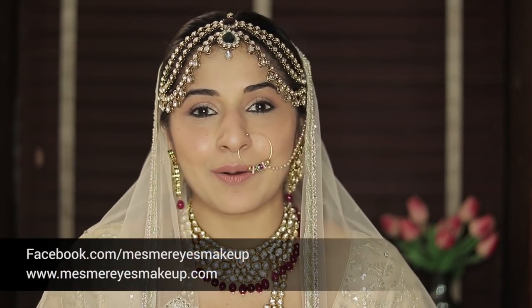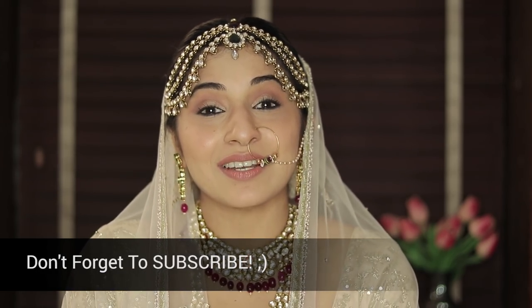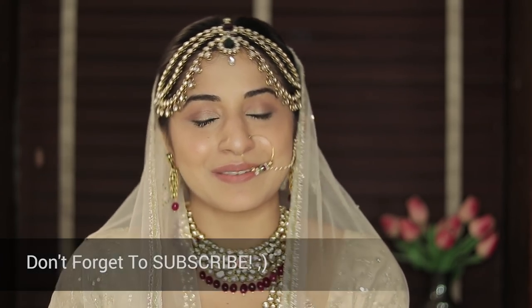So that was the end of the look — I hope you enjoyed it! Please do comment below and let me know what you thought, share it with your friends, tag them, and don't forget to subscribe to my YouTube channel. Have a lovely new year and I'll see you soon, bye!